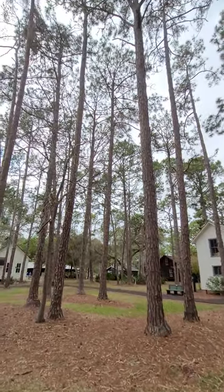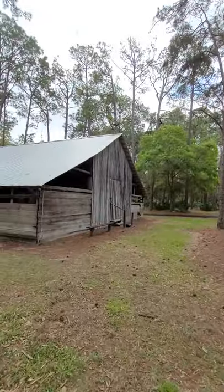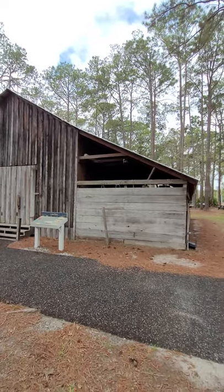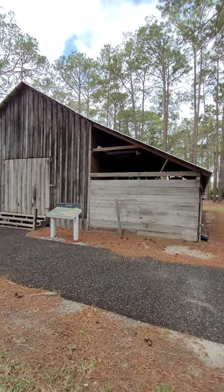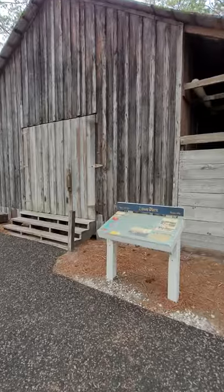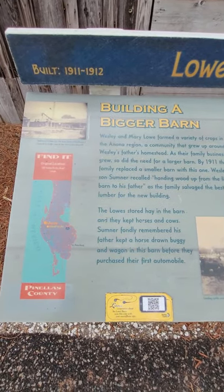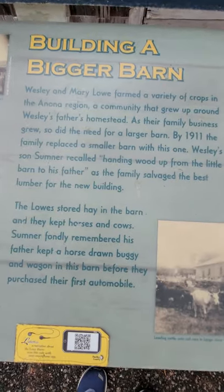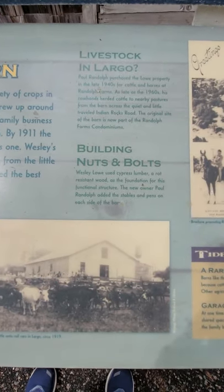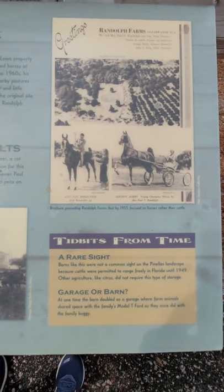Lots of beautiful tall pine trees here. Here are some old horse stables. We just left the Lowe house and it's behind this barn — this barn also belonged to the Lowe family. It was built in 1911. Maybe you can pause the video when you're watching it to be able to read some about it and see some of the old photos.